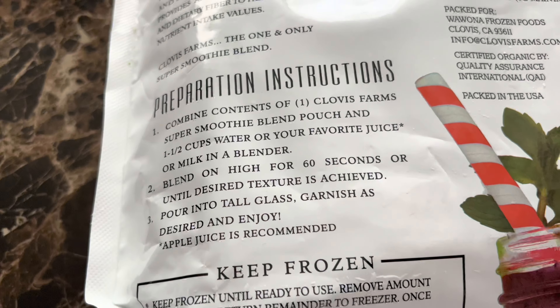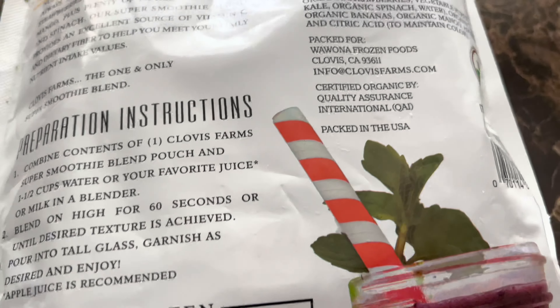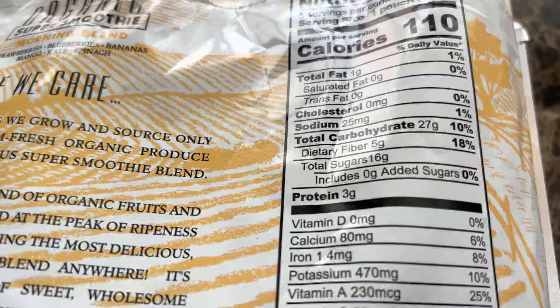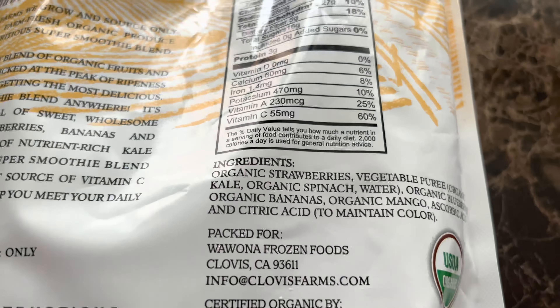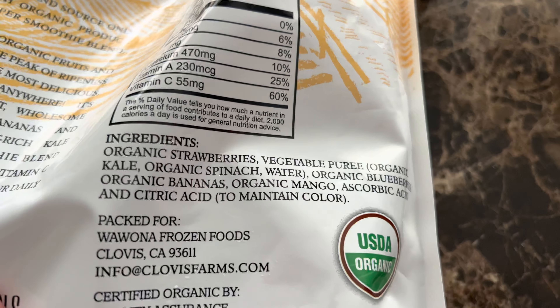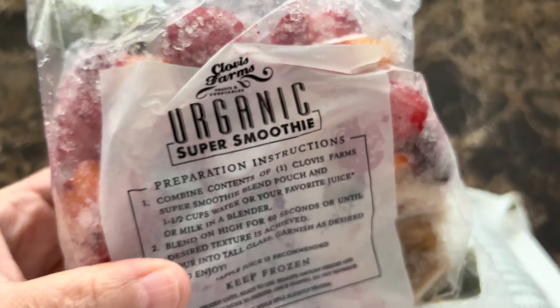There are six packs, so you can make approximately six smoothies. Once you blend them with the juice of your choice, milk, or in my case coconut water, these are enough to serve two people — they are pretty large portions. The individually portioned pouches make it so easy. I just take one out, combine my coconut water, blend it, and it's ready to go.